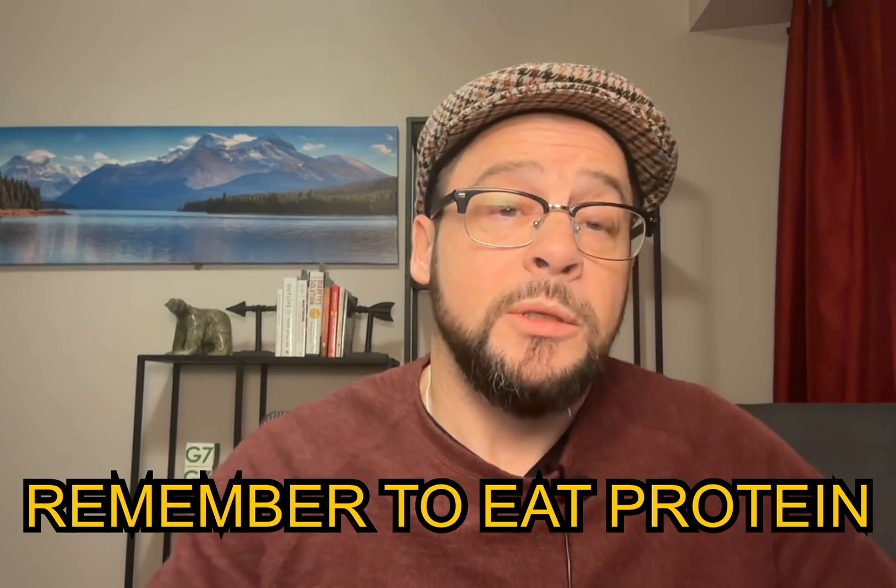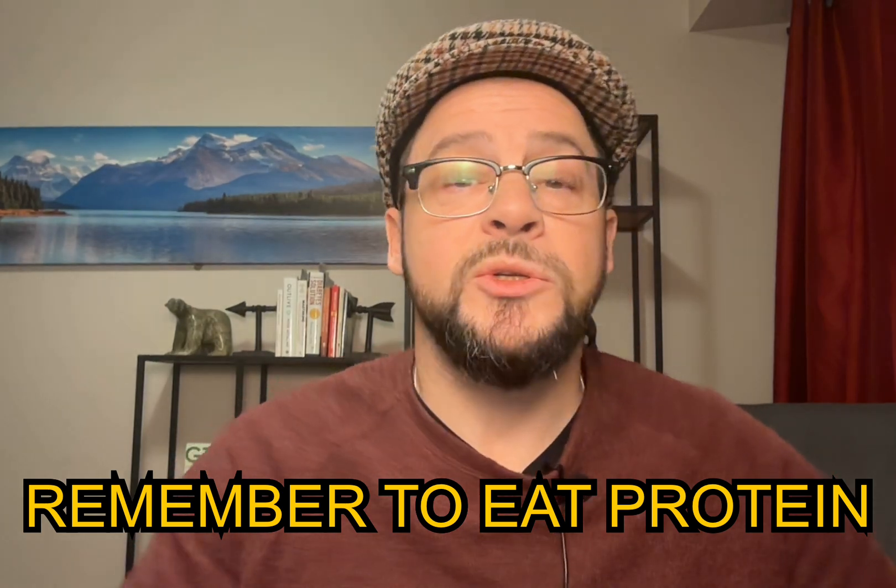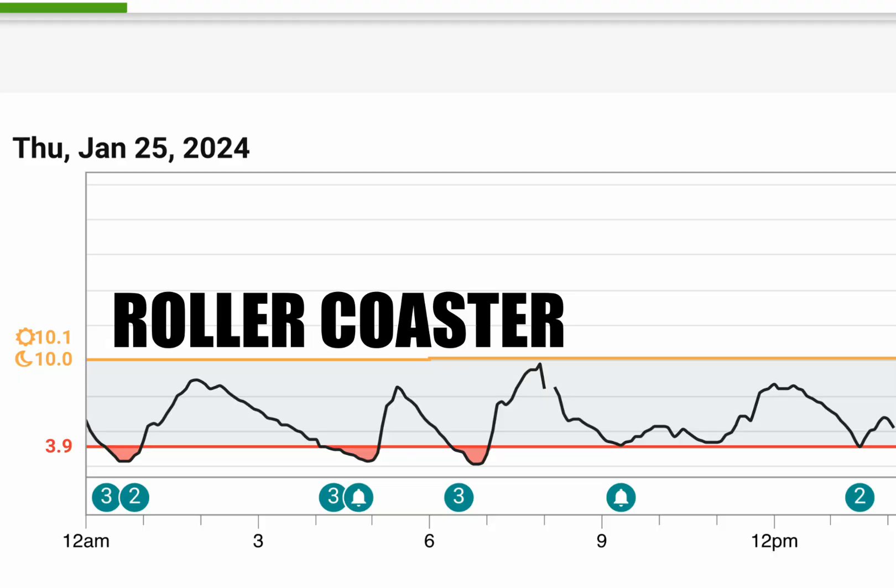Tip number eight: protein — the ultimate stabilizer. As you can see here, I had a massive rollercoaster blood sugar ride the other day because I failed to eat dinner, which usually contains protein, and had popcorn instead. I failed to adjust for that and ended up with up-and-down blood sugar readings for most of the night. The lows were really bad because there was no protein digesting slowly in my body to keep my blood sugars level. Protein is the ultimate stabilizer for blood sugars.